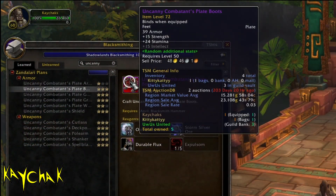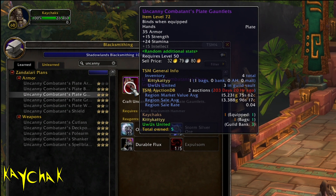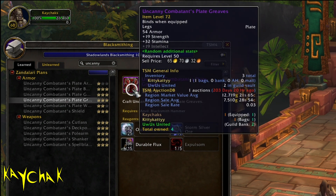This transmog is from the BFA Blacksmithing — it's the Horde Plate Uncanny set with the one-handed sword and shield. I was browsing through Blacksmithing the other week and I noticed that it had an unusually high sales rate as far as transmog pieces go.